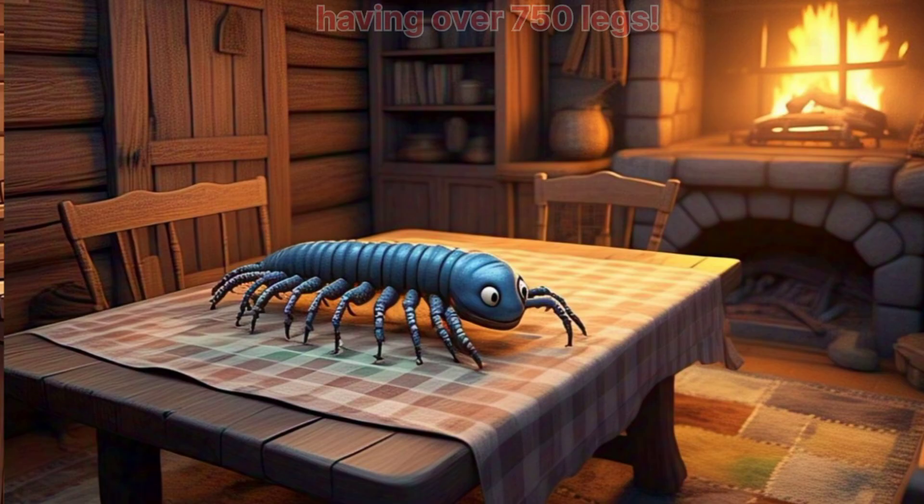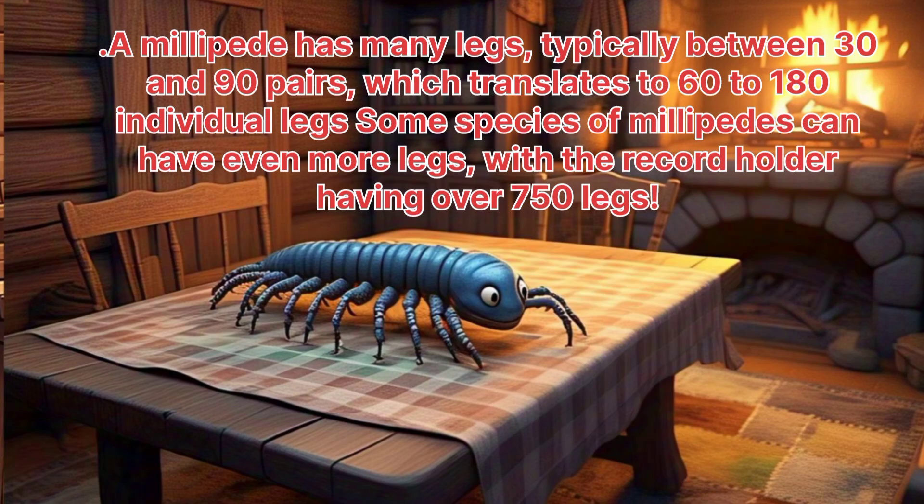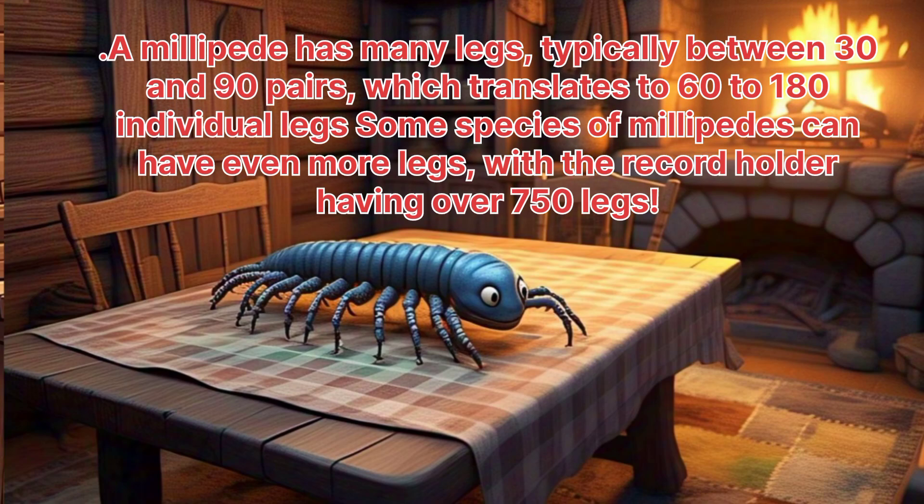Millipede. A millipede has many legs, typically between 13 and 90 pairs, which translates to 60 to 180 individual legs. Some species of millipedes can have even more legs, with the record holder having over 750 legs.